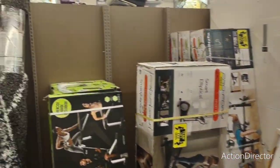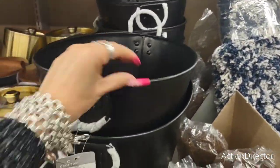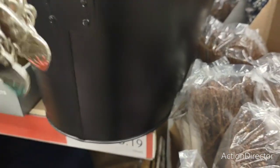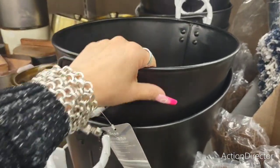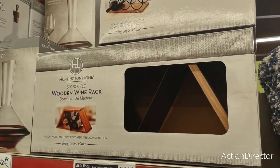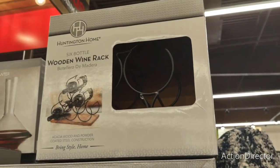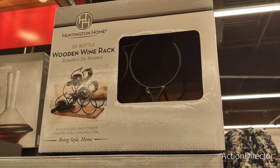I need to show you something else quickly. These are actually $15 — look at this, it would make a cute basket — a beverage tub in black for $15.19. They also have a wooden wine rack for $13.99 and the metal one for $13.99 as well.